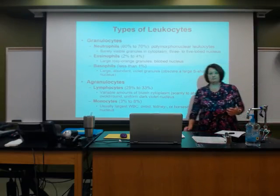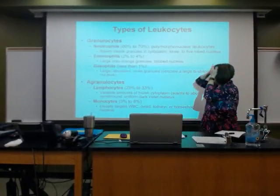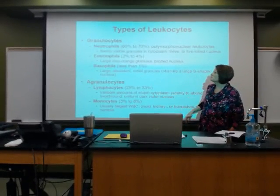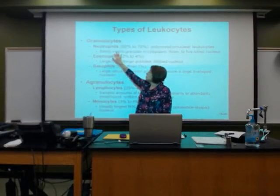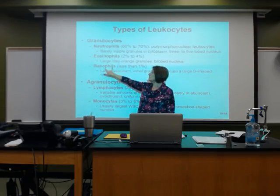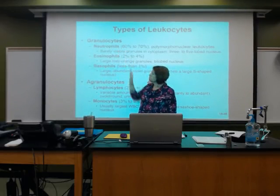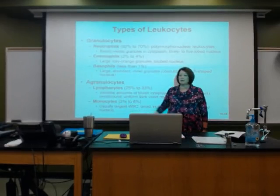Under the types of leukocytes, we have the granulocytes and the agranulocytes. For the granulocytes: neutrophils, eosinophils, basophils. For the agranulocytes: lymphocytes and monocytes.